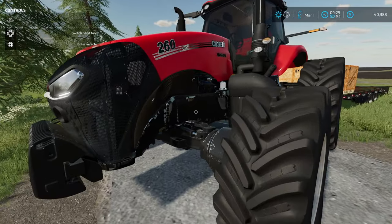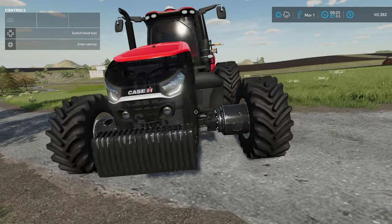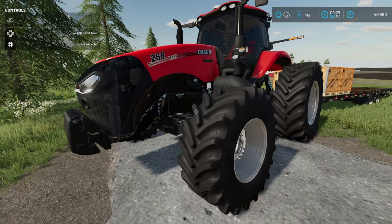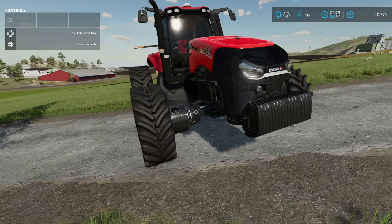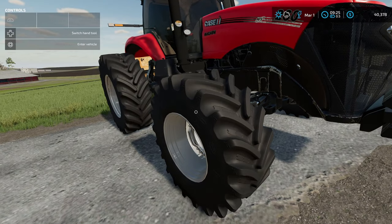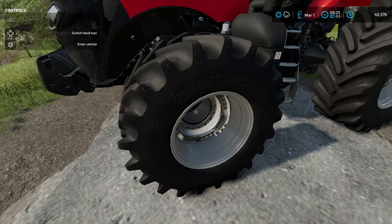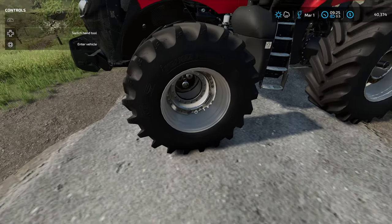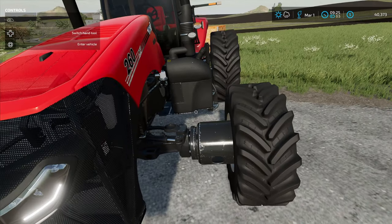I forgot to mention this Case IH Magnum 260 right here. Look at these super wide tracks on this thing — it is absolutely phenomenal. This was part of the releases at the end of March and I'm super excited. Connect Modding did a fantastic job on this. I don't even know how these things function in real life — it's a hub with a wheel and a tire way out far away, but it works somehow.